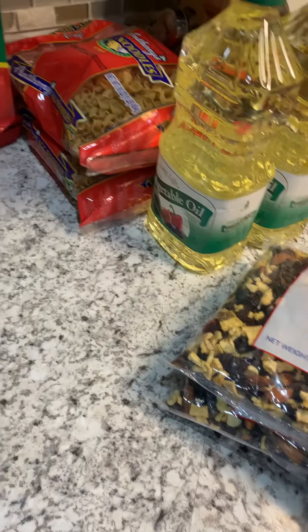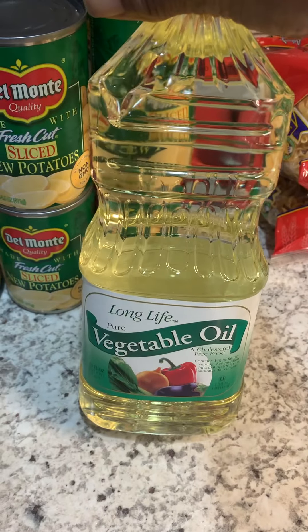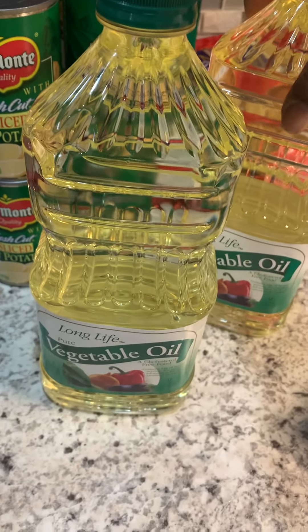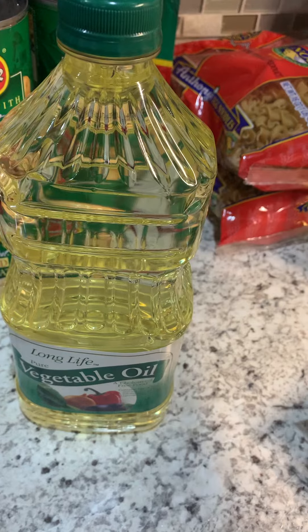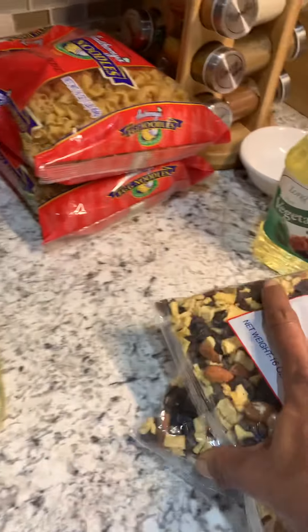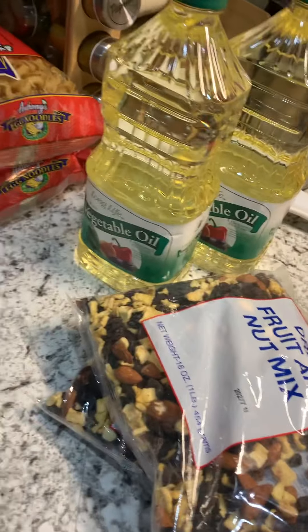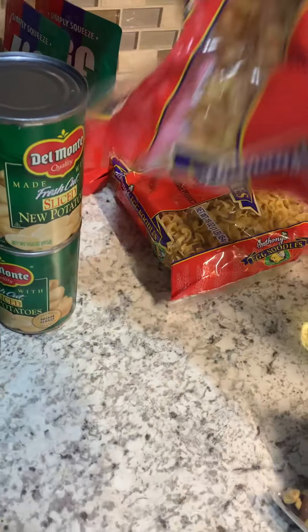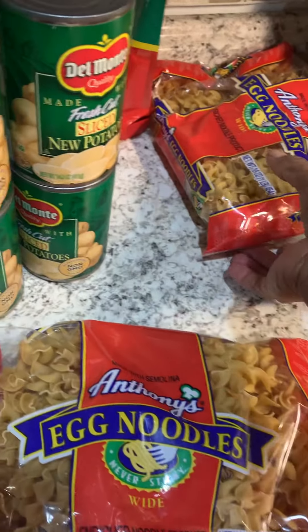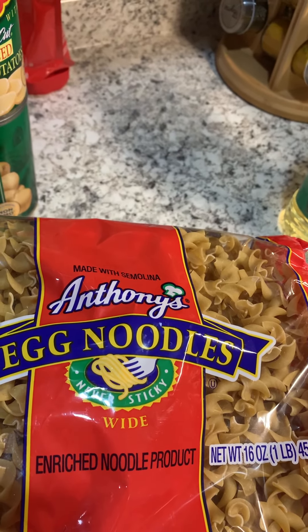I got two bottles of vegetable oil. I don't use a lot of vegetable oil — I use peanut oil — so I'll just keep these on the shelves just in case things really get bad. I also got two bags of egg noodles, so those will come in handy.